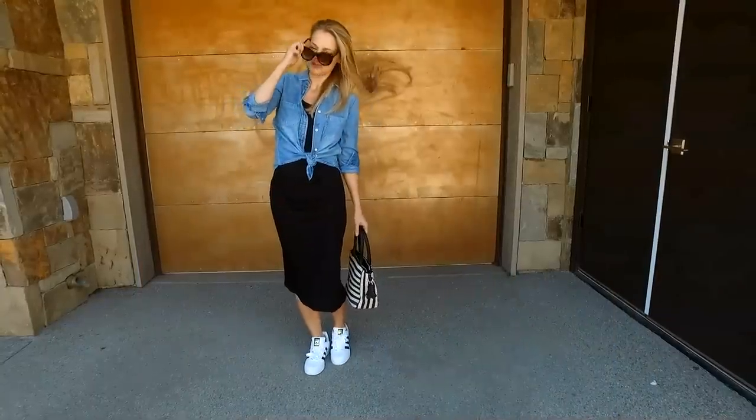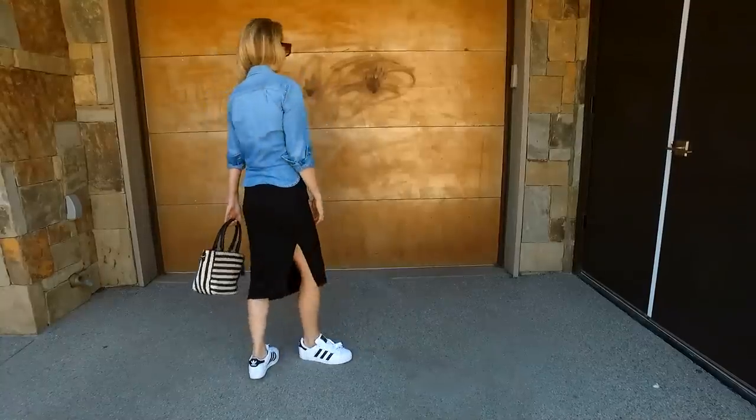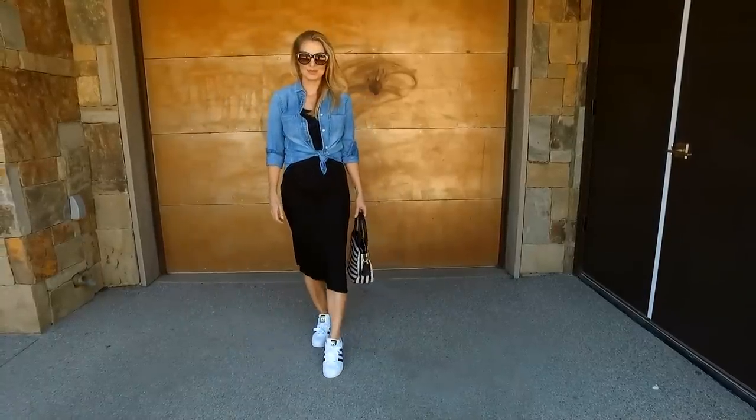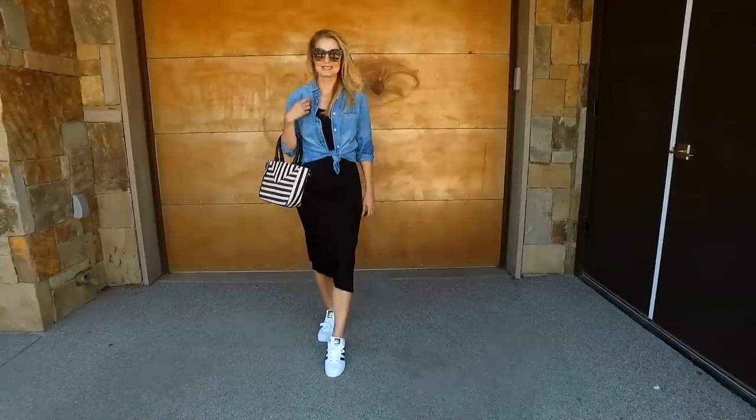The second way I styled this look is a little bit more casual. All you do is wear the same dress, throw on a chambray shirt over it, knot it at the bottom, throw on some cute chic sneakers, and you are totally ready to roll. The other thing I love about this dress, besides the versatility and the flattering fit, is the length. We don't always want to show a lot of leg — sometimes we want to be more conservative — so it's a really nice length.